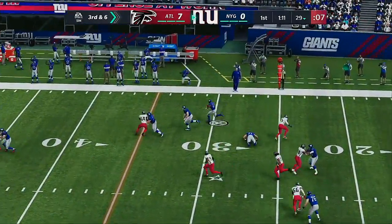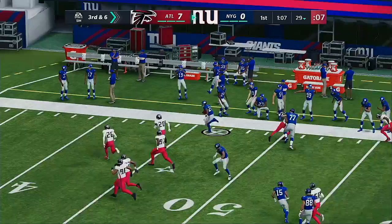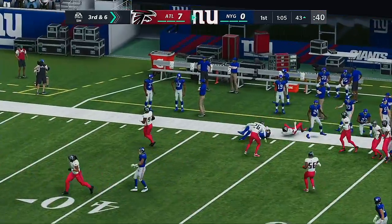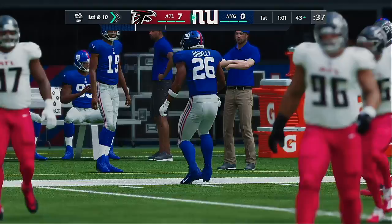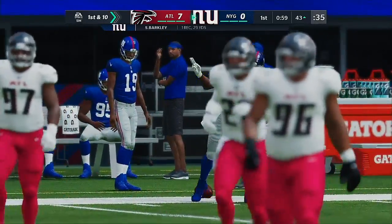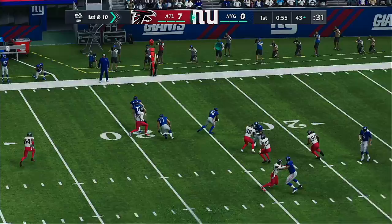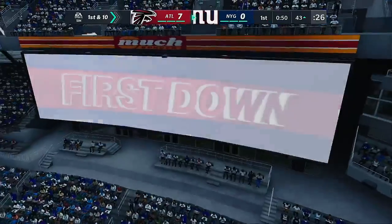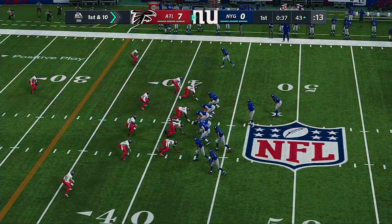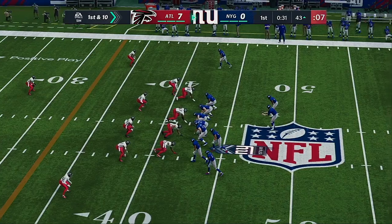Here's Jones to throw on third down — they'll set up the screen to Barkley. Breaks the tackle, now an alley, and they're going to have this across midfield and inside the 45. A first down and then some — give them 29 yards. The offensive play caller sensed that the screen pass was available. Whenever you're getting a lot of heavy pressure towards your quarterback, that's when you're thinking about running the screen and using that pressure against the defense. And it worked very well there for a first down.